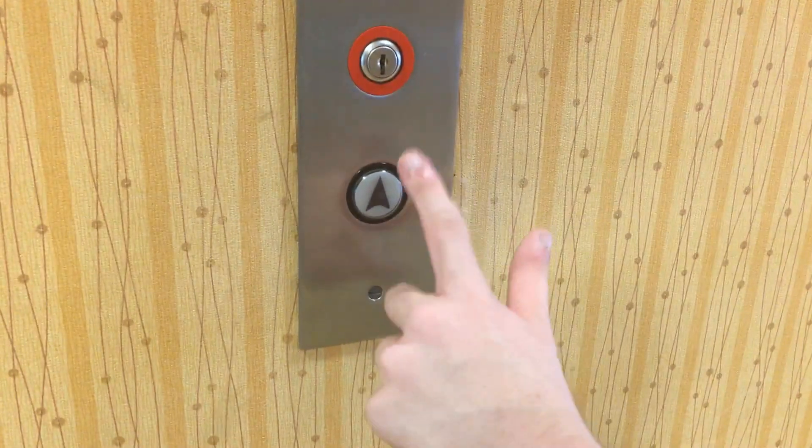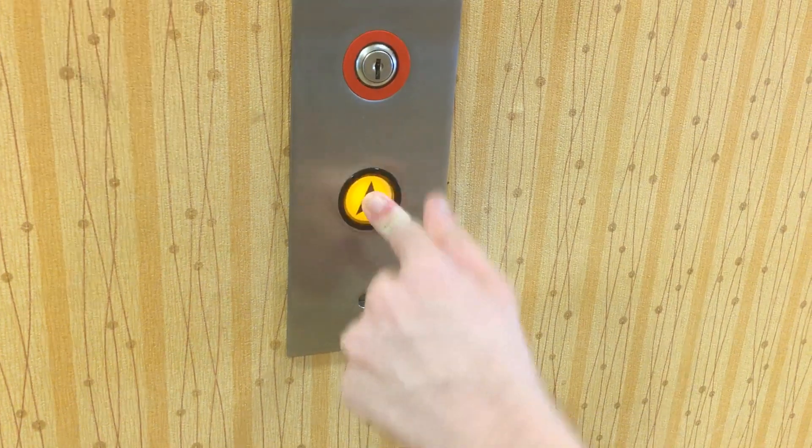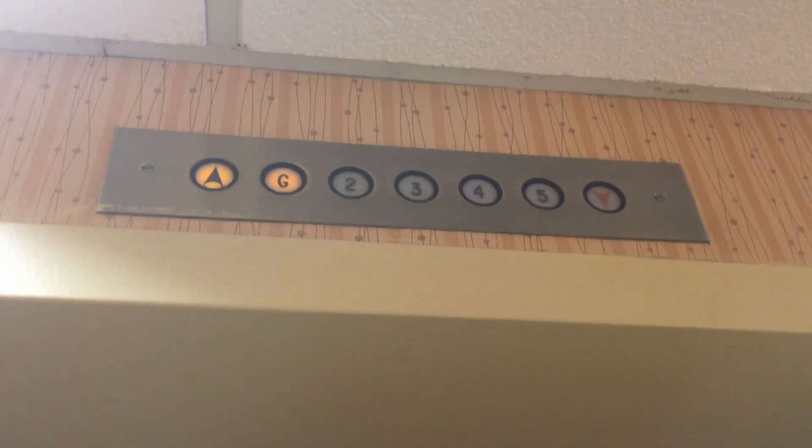This is the elevator at the Hampton Inn in Lexington, Kentucky, off of Interstate 75. Page of 110, I believe.